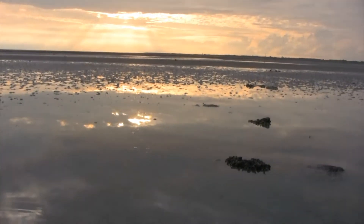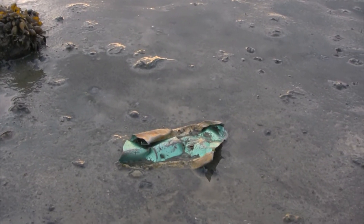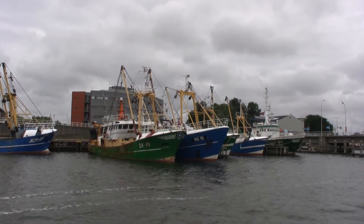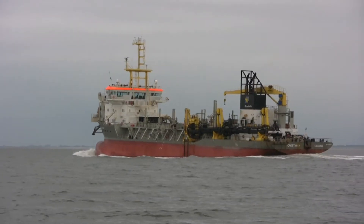The Wadden Sea landscapes and wildlife are unique, but as in many other places in the world, the region is endangered. Pollution, tourism and overfishing are all factors which influence the stability of this fragile environment. It is necessary to take action for protecting this important habitat.